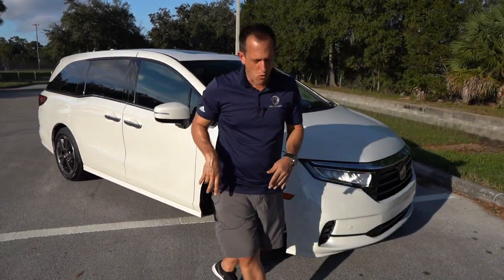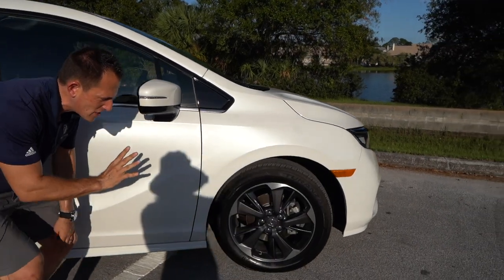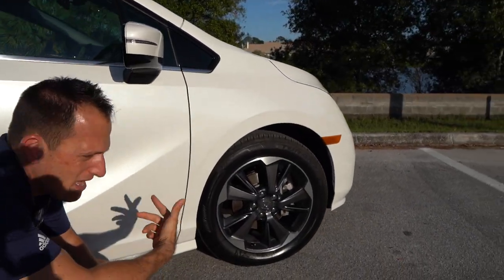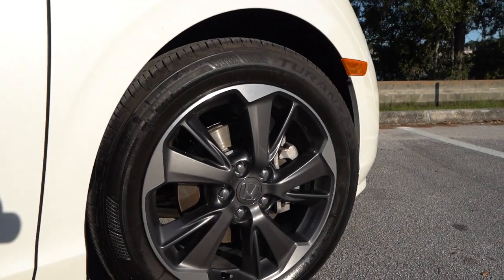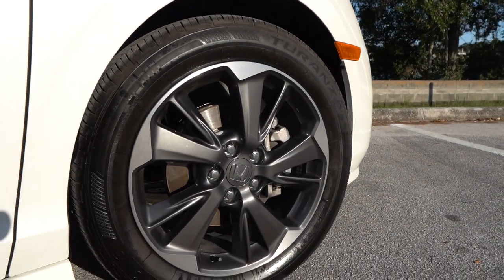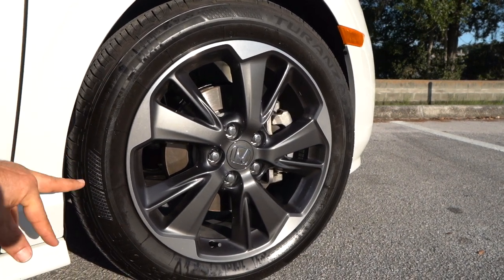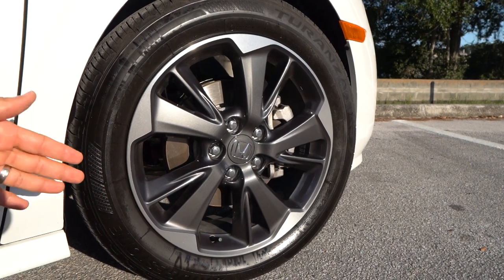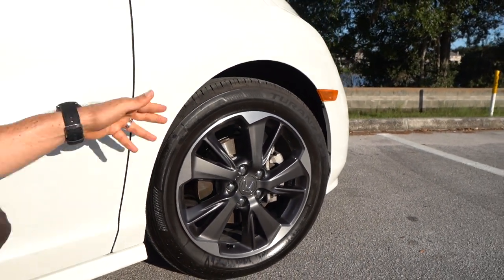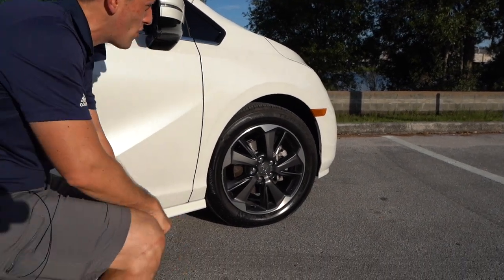Coming around to the wheels and tire setup — these are all-new wheels in a shark gray finish. As I've pointed out in many Acura reviews, they went with that shark gray metallic with machined aluminum. It's a 19-inch wheel, 235 in width with a meaty 55-series sidewall, which is going to give you a nice, comfortable ride as you go down the road.